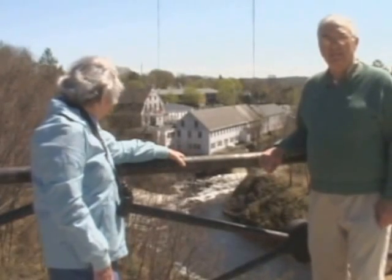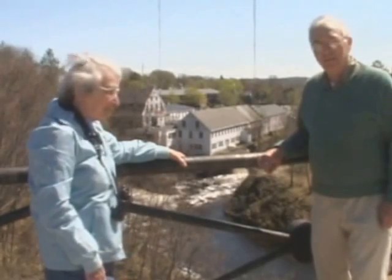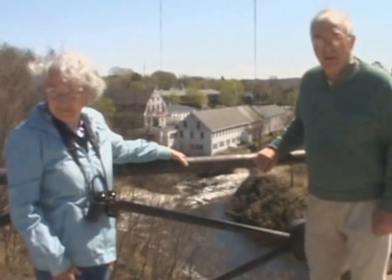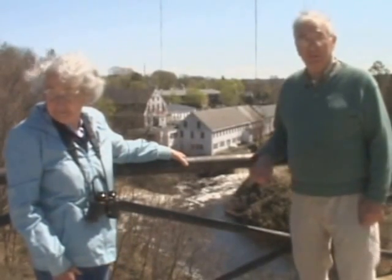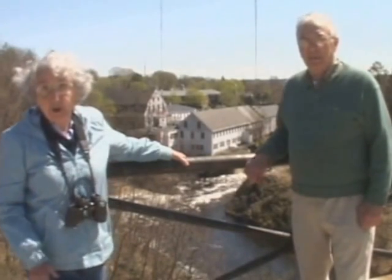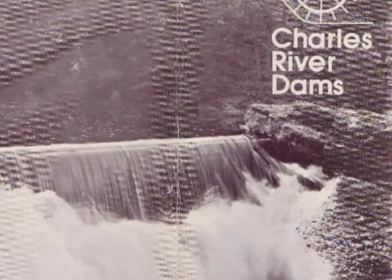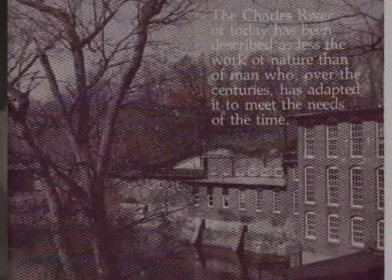Here we are on this windy spring afternoon on a bridge over the Charles River with Thelma Fleischmann. Thelma is a long-time member of the Newton Conservators. She's lived here in Newton for many years and is a volunteer at the Newton History Museum. You say in your book that the Charles River of today has been described as less the work of nature than of man.